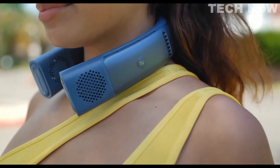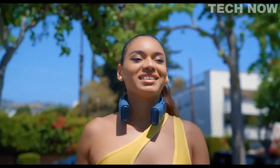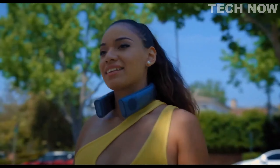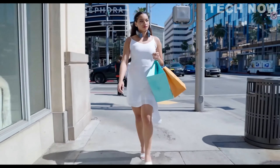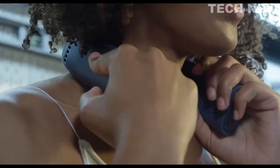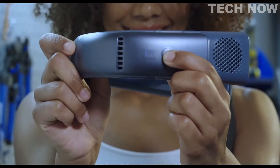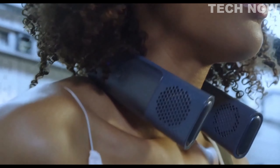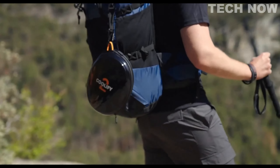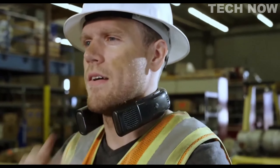It is a bladeless fan, providing a safe and worry-free experience. The device offers three speed modes, allowing users to adjust the airflow to their desired level of cooling. In summary, the Kulify 2 neck air conditioner is a powerful and innovative wearable device that provides instant cooling and personalized temperature control, offering a convenient and comfortable solution for staying cool in various situations.